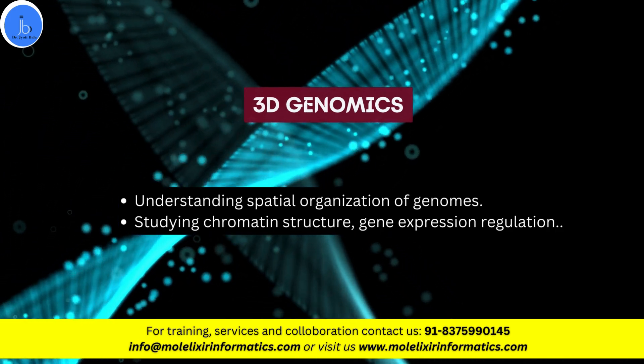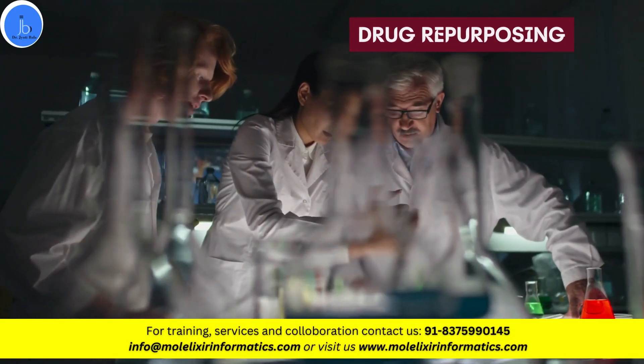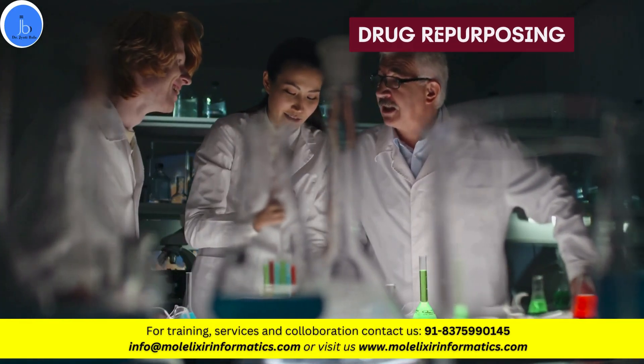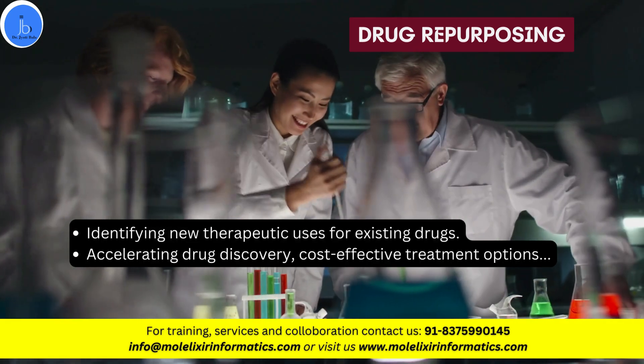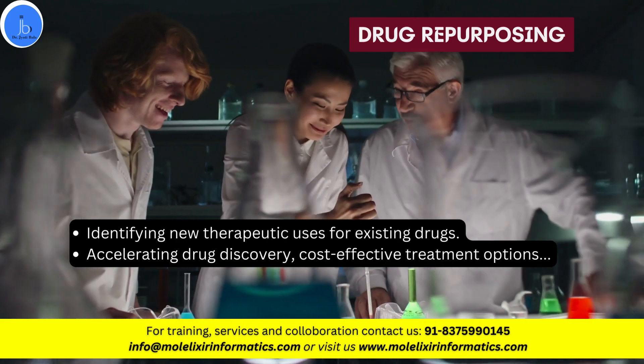The next very significant area is drug repurposing. Here, BioIT identifies new therapeutic uses for existing drugs, accelerating drug discovery with cost-effective treatment options.